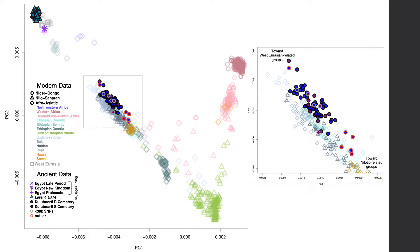We observe a moderate spread of individuals from Kulibnardi along this cline, suggesting individual variation in the proportion of West Eurasian and Nilotic-related ancestry. We used admixture F3 statistics to formally test whether the Kulibnardi Nubians were admixed between a Nilotic-related and a West Eurasian-related population, and our finding of a consistently negative statistic — regardless of which West Eurasian-related populations were used — supports a history of admixture between people related, perhaps very deeply, to these populations.